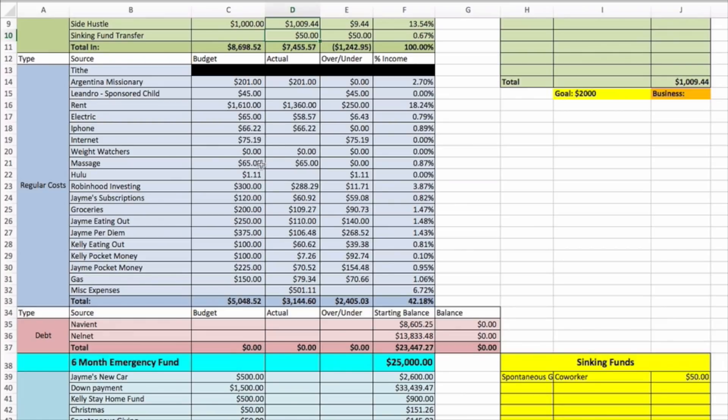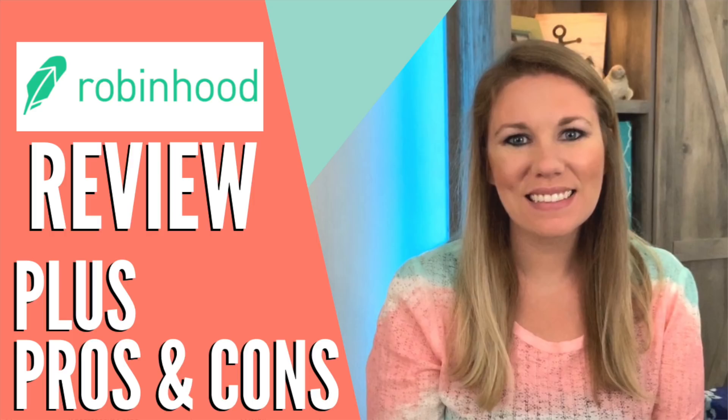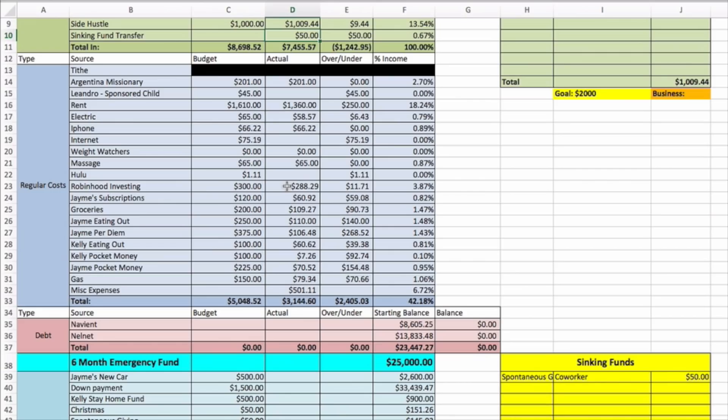iPhone was the same — sixty-six twenty-two for Jamie and my two lines. Internet we haven't paid yet. Weight Watchers — I haven't paid that in a couple months because you guys are using my link for free Weight Watchers, but I'm thinking about leaving Weight Watchers and using iTrackBites instead since Weight Watchers Freestyle isn't really working for me. Massage self-care is one of my 2019 goals — sixty-five dollars a month. Hulu we haven't paid yet.